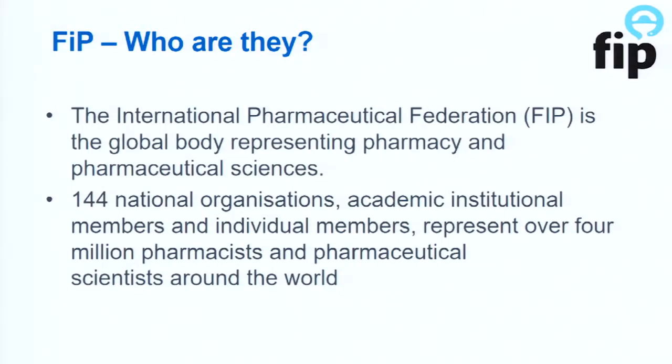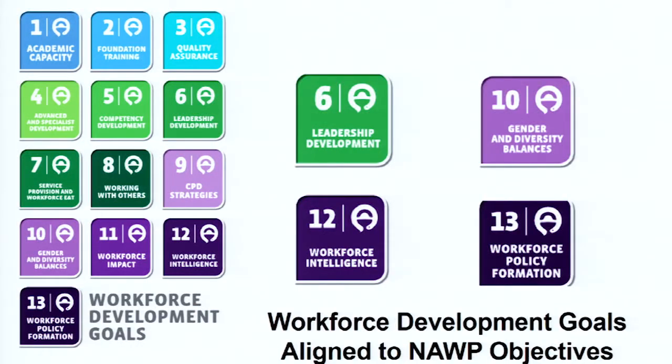FIP is the global body that represents pharmacy and pharmaceutical sciences. There are 144 national organizations, academic institutional members, and individual members representing over 4 million pharmacists and pharmaceutical scientists around the world — it's a huge organization. They've also released workforce development goals which align with the UN's Sustainable Development Goals. These are workforce development goals for pharmaceutical services to maintain a capable, sustainable workforce. Within that, this alliance aligns with leadership development, gender and diversity balance, workforce intelligence, and workforce policy formation.